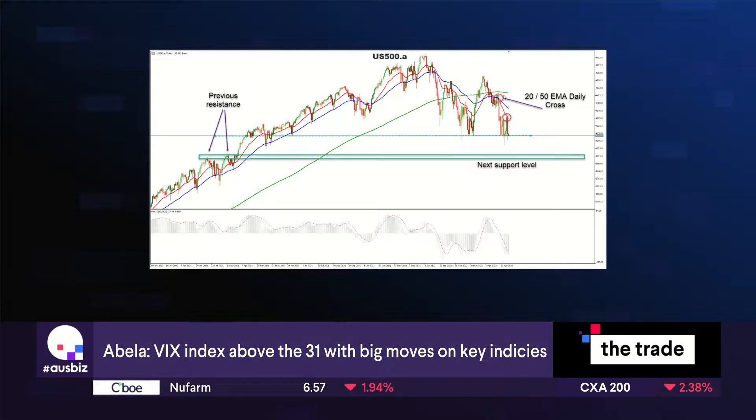We can see the crossover of the 20 and 50 EMA — the exponential moving averages. And once that happens, we generally see sustained weakness, especially in May. So the interest rate decision certainly gave it a little bit of a kick along, but I think the market is really wanting to sell off anyway — it's just probably looking for a reason to now.